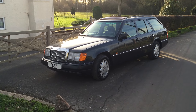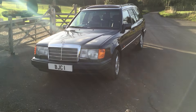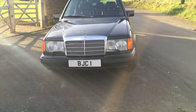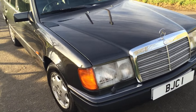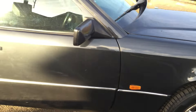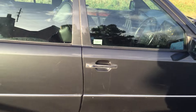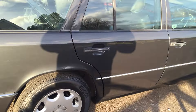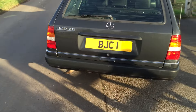Hi folks, this is Danny at Bradley James Classics bringing you the best W124 we've ever offered. I hope you're seeing just how good the bodywork is — lovely high quality, modern paint job suits the car really well.